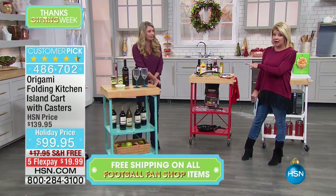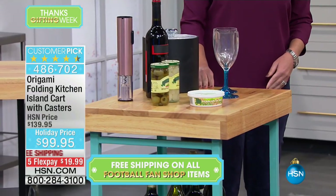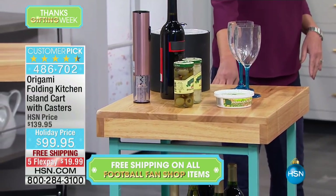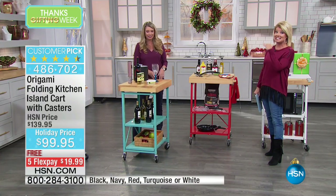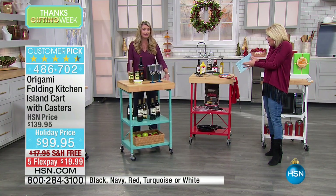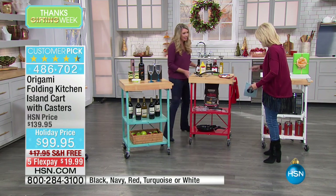The top portion where the wood block is holds 100 pounds, 50 pounds on the second shelf, 50 pounds on the third shelf. It takes truly less than a minute once you get it out of the box to set it up — it completely folds together. It's truly genius, everything they thought of.